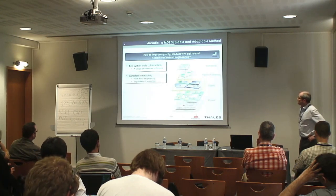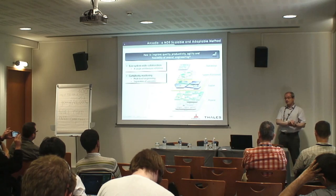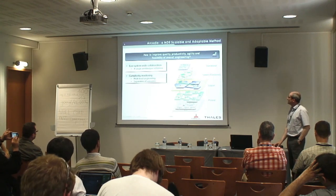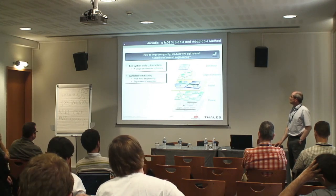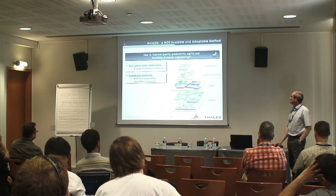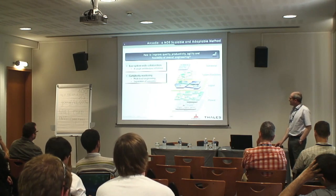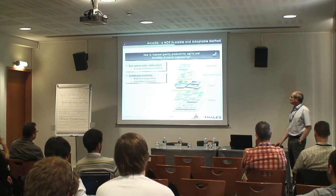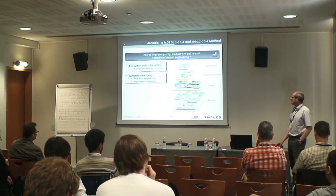The second axis is mastering complexity by providing multi-level engineering, with the ability to concentrate on specific concerns at each level. For example: the first level is operational needs analysis; then the system as a black box with functional analysis; then a logical architecture allocating functions to logical components without non-functional constraints; and then making the architecture concrete at the physical level with assemblies and deployment.